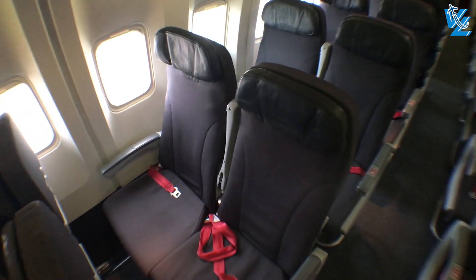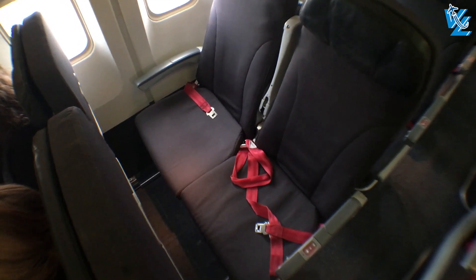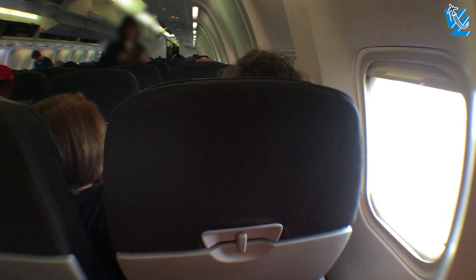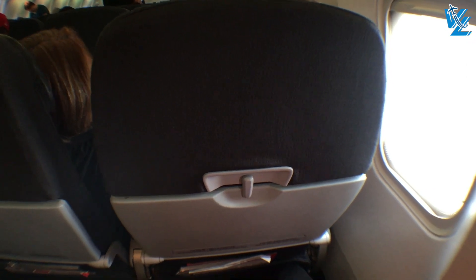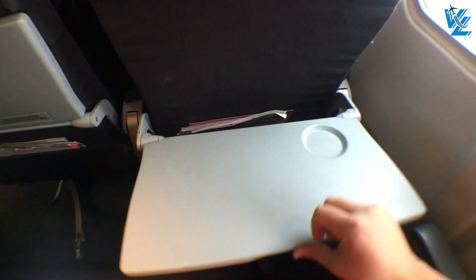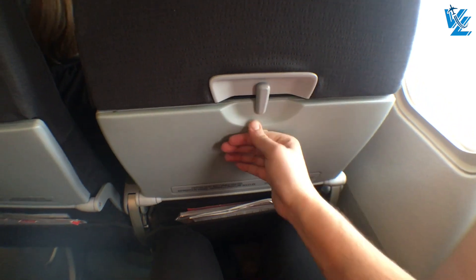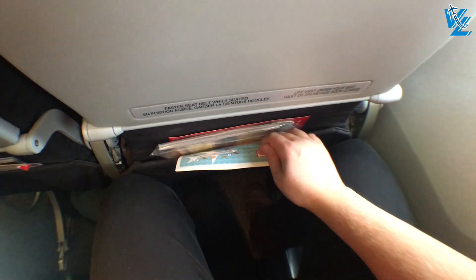My seat today was 43K, and it was actually surprisingly comfortable — it probably helped that I didn't have a neighbor and the whole row next to me was empty as well. Unlike the parent airline, Rouge does not have seatback screens and instead streams movies straight to your phone over Wi-Fi. The tray table is slightly adjustable and is large enough for a meal. The legroom was not as generous, but at my height of 6 feet or 1 meter 83 centimeters, it was just okay.